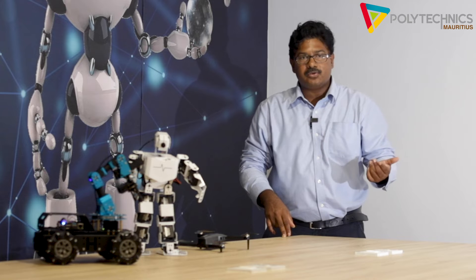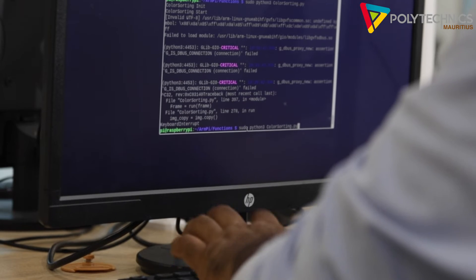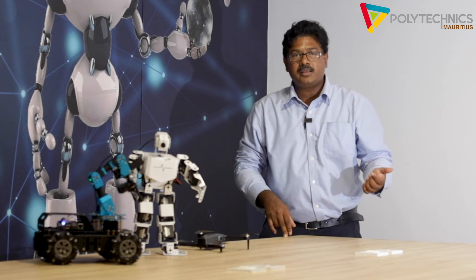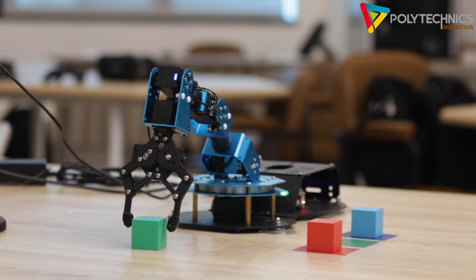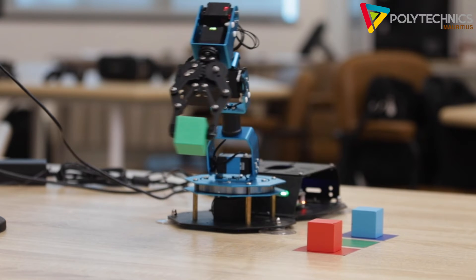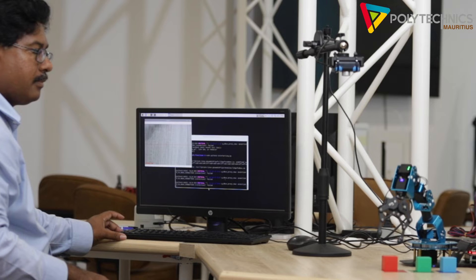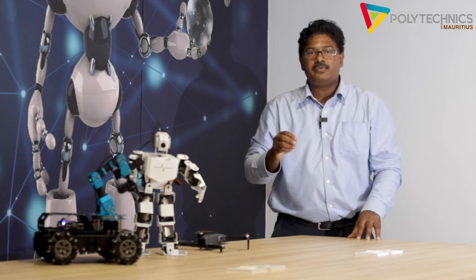Students will be able to manipulate and customize drones to work in agricultural fields. In industries, lots of robots are used for sorting, filtering, and packaging purposes, and these robots can be controlled and programmed by the students.